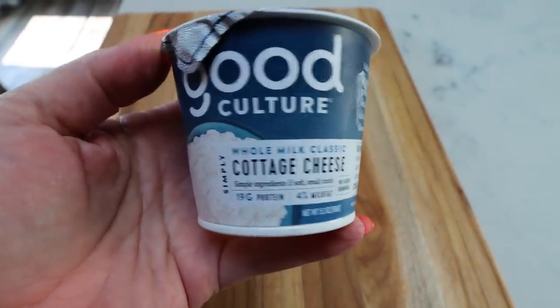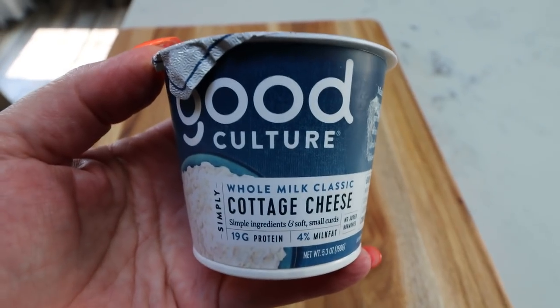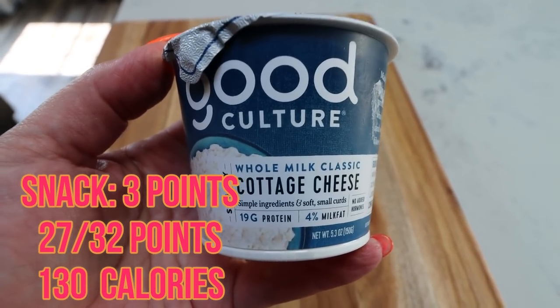For my afternoon snack before my Zoom call, I'm just going to have one of my Good Culture cottage cheese — I was so excited to find these back at my Costco. I hope they stick around this time.